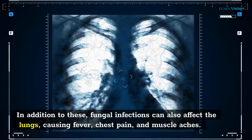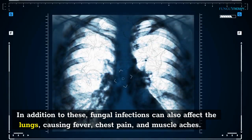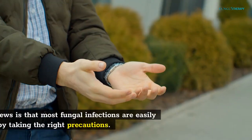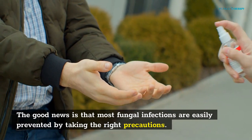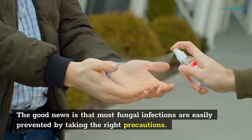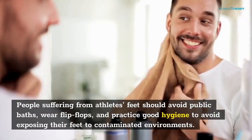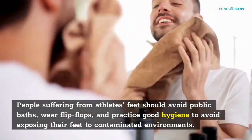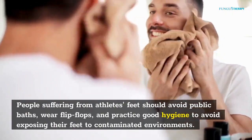In addition to these, fungal infections can also affect the lungs, causing fever, chest pain, and muscle aches. The good news is that most fungal infections are easily prevented by taking the right precautions. People suffering from athlete's foot should avoid public baths, wear flip-flops, and practice good hygiene to avoid exposing their feet to contaminated environments.